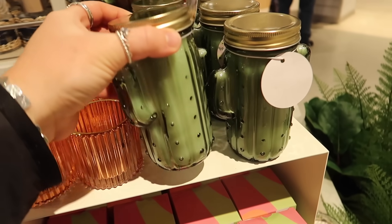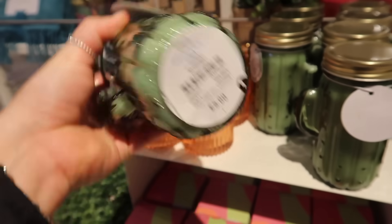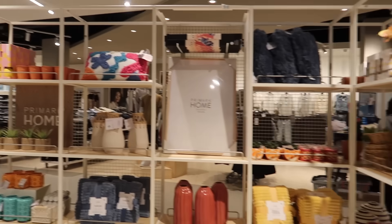They've even got the cactus in a candle now. The scent is gardenia and tuberose, and this one is £5. So many bright colours — they definitely embrace summer here.